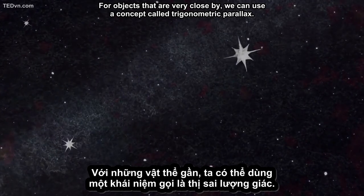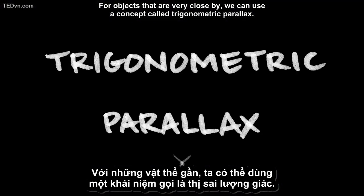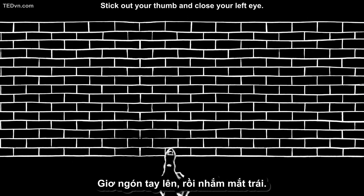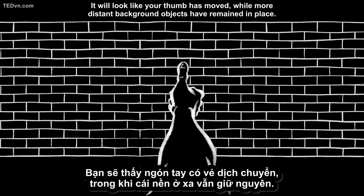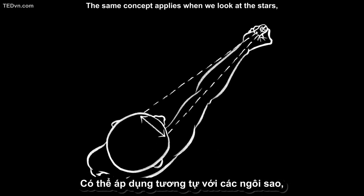For objects that are very close by, we can use a concept called trigonometric parallax. The idea is pretty simple — let's do an experiment. Stick out your thumb and close your left eye. Now, open your left eye and close your right eye. It will look like your thumb has moved, while more distant background objects have remained in place.